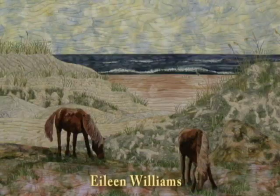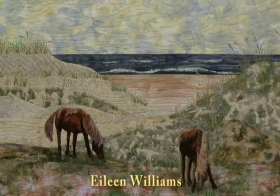I'm Eileen Williams from Emerald Island, North Carolina, and this is the quilt that depicts the wild ponies on Shackleford Banks.